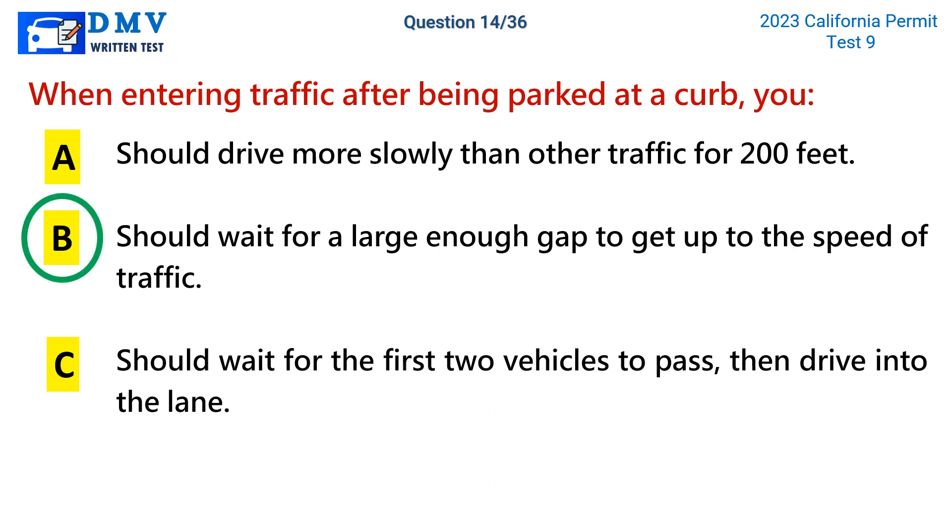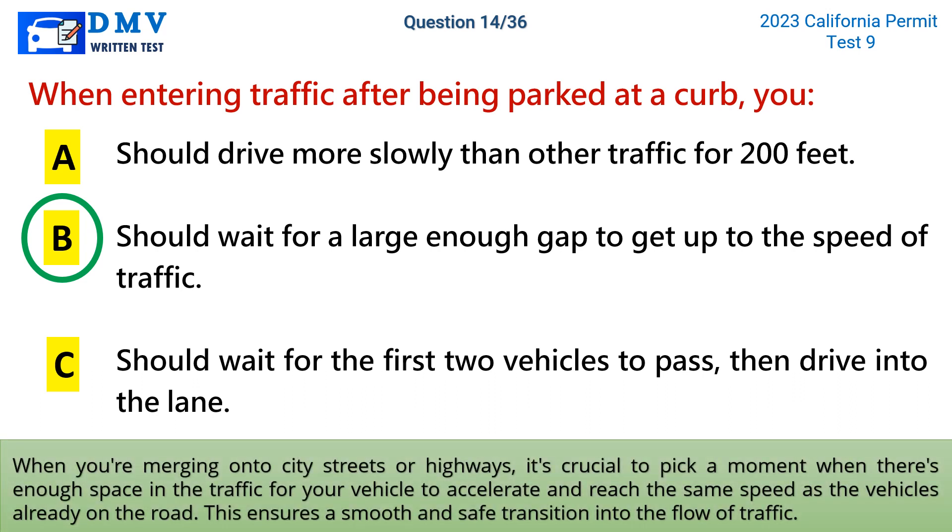The correct answer is b: should wait for a large enough gap to get up to the speed of traffic. When you're merging onto city streets or highways, it's crucial to pick a moment when there's enough space in the traffic for your vehicle to accelerate and reach the same speed as the vehicles already on the road.